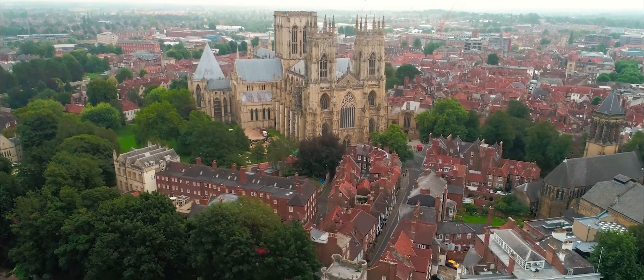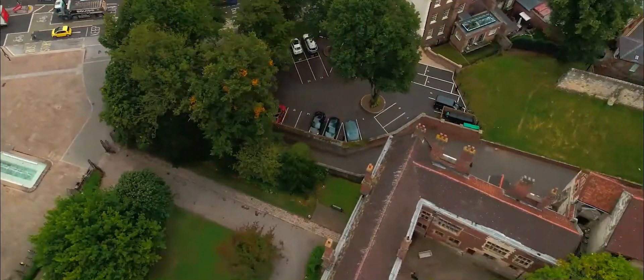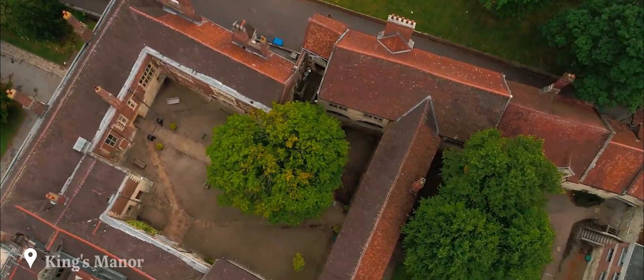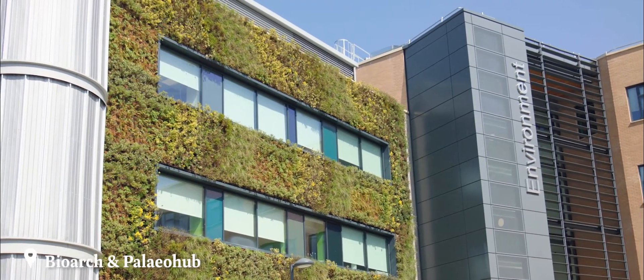I really enjoyed the contrast in the working environment we have at York. We go from the medieval city through the walls into the big manor which Henry the 8th has been in himself, to do our lectures, through to the modern cutting-edge facilities like the Paleo Hub and the Biowark Centre.